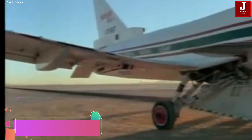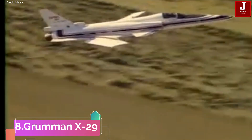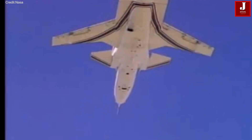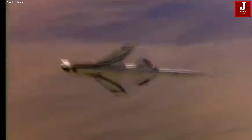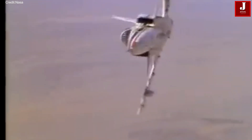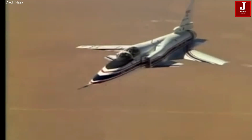The Grumman X-29 was an American experimental aircraft known for its pioneering use of forward-swept wings, canard control surfaces, and other cutting-edge technologies. In 1985, the X-29A became the world's first forward-swept-wing aircraft. To achieve supersonic flight, the X-29 featured a unique and highly unstable forward-swept-wing design combined with close-coupled canards. It was powered by a single General Electric F404-GE-400 engine, which enabled it to reach a top speed of Mach 1.87.